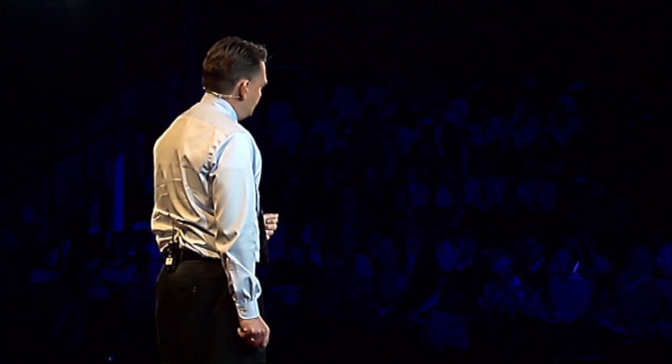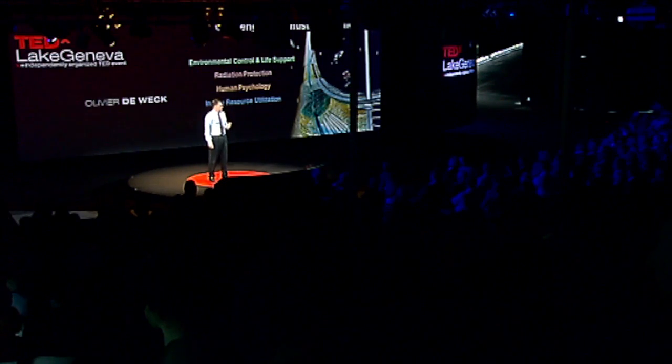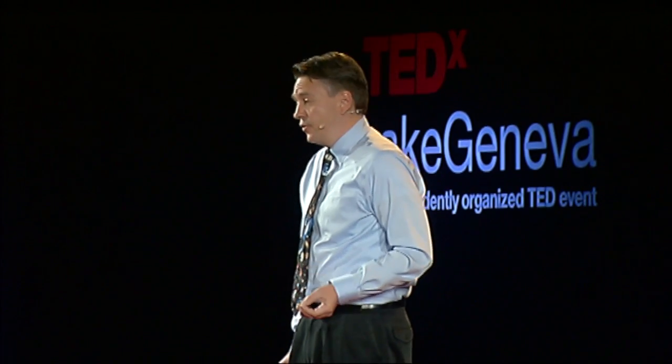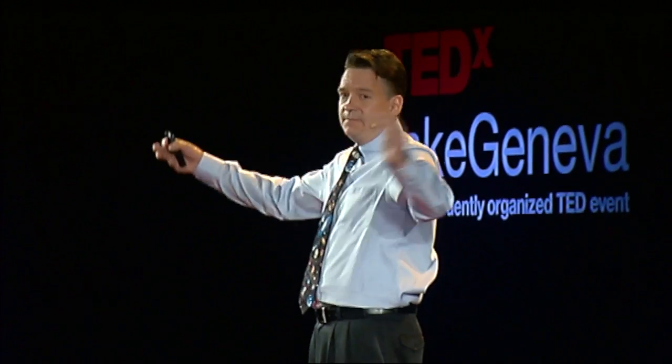Now, these concepts have been proposed, but so far, they are only a dream. So, what will it take to bring this dream to reality? There are primarily four challenges we need to overcome. First, environmental control and life support systems — recycling everything at much higher levels of efficiency than we can do today. Second, radiation protection — protecting the human tissues from charged particles and cosmic galactic rays is essential. Third, we need to improve our understanding of human psychology in confined spaces — how can virtual reality simulate larger spaces while maintaining the efficiency of small spaces? And finally, in-situ resource utilization — the production of local resources such as water, oxygen, and minerals, rather than relying on Earth for these.